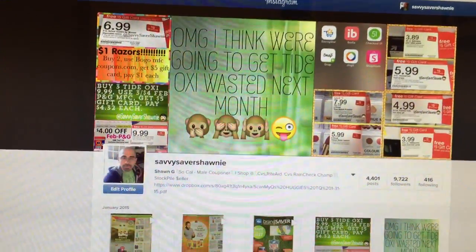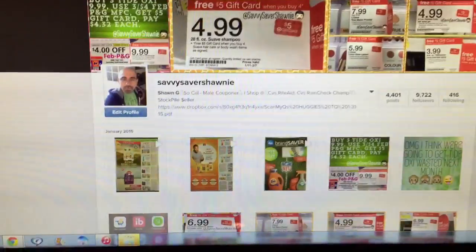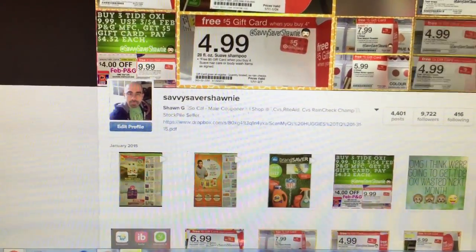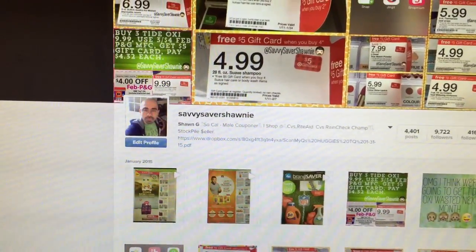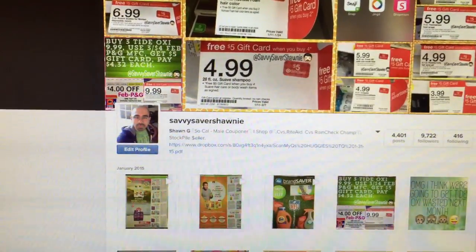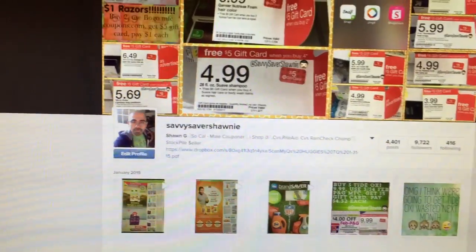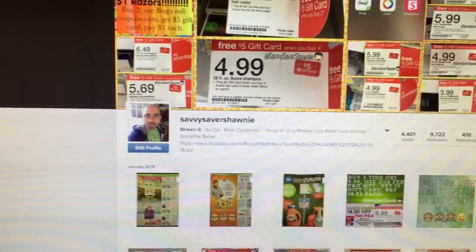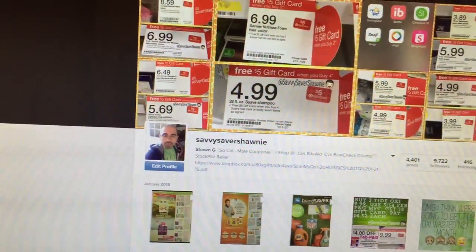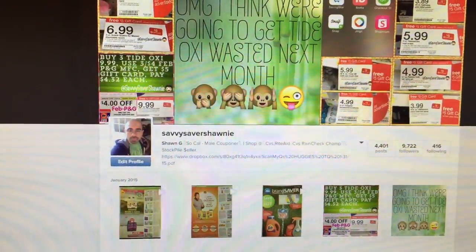Hey everyone, I thought I would talk to you guys a little bit and share just a few things. I am just doing a repost of the February Procter & Gamble for those who want to watch it. It's going to go pretty fast — it's not my actual video, so it may go faster than you want it to go. If you're trying to look through all the coupons, pause the video at any point to look at the actual coupon.